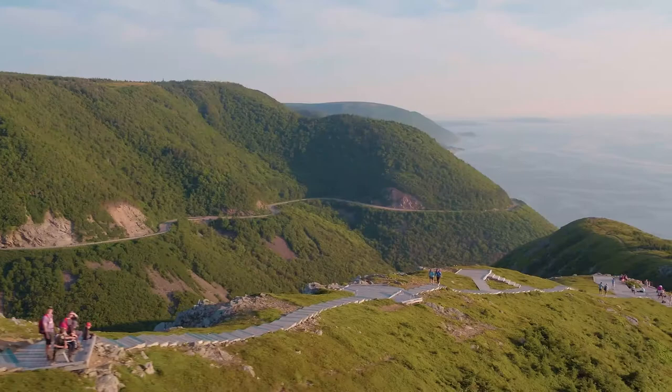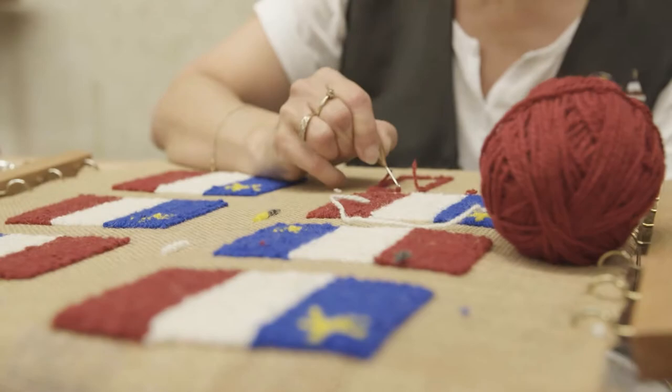Rich in culture and resources, Chéticamp offers residents and visitors alike a friendly environment filled with little treasures. We look forward to seeing you during your visit to Les Trois Pignons.